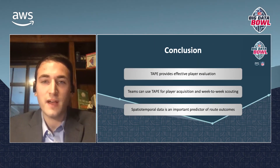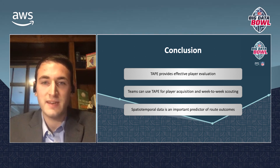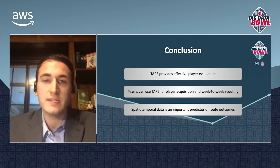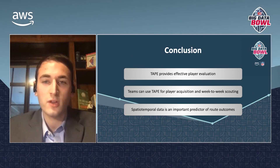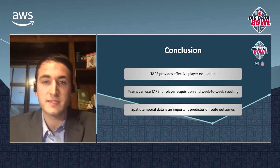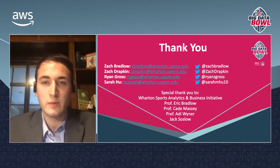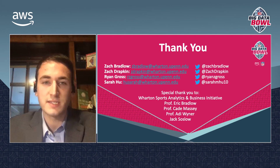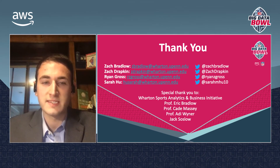We have developed an effective method for evaluating players at cornerback and wide receiver using the spatiotemporal features provided by the NextGenStats tracking data. Our TAPE rating system can be utilized by NFL teams for week-to-week game prep and for long-term roster construction in order to substantially improve on-field success. We hope to see this method utilized by teams in the future, and we would now like to welcome any questions from the judges. Thank you to Michael Lopez and the NFL for this opportunity, and thank you all for listening to our presentation.